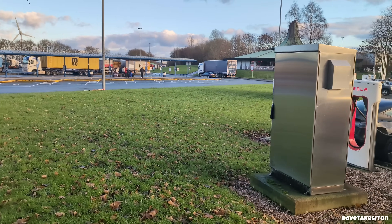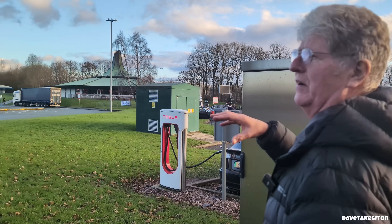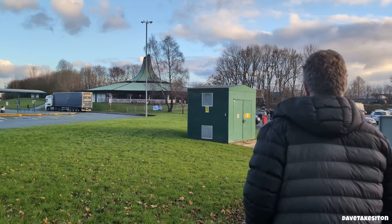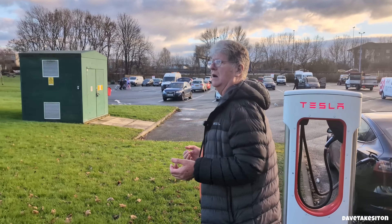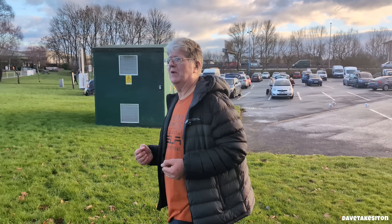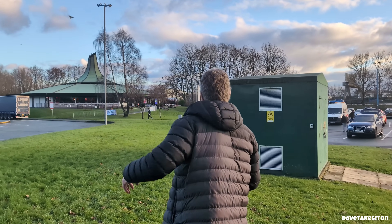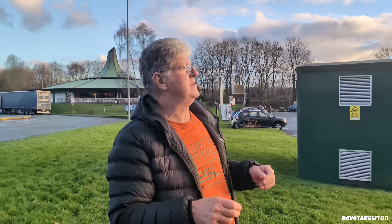The thing I notice here is just the noise. We were earlier at Park Royal in the grounds of a hotel with the V1 chargers — beautifully peaceful, quiet, calm, lovely setting. You come here and it's noise everywhere: coaches and lorries in the background, a coach station, cars everywhere. This is a very, very busy charger.